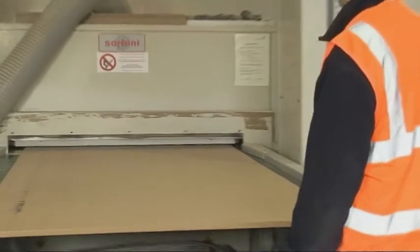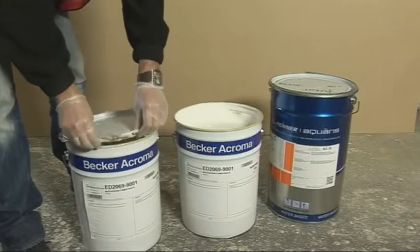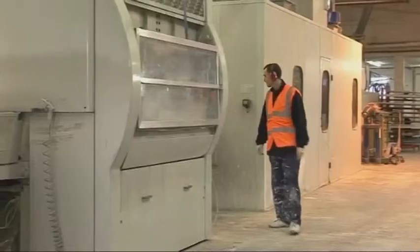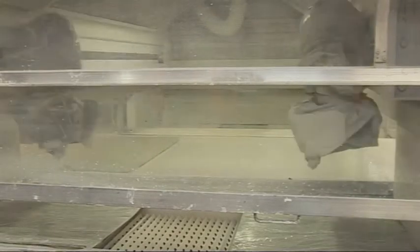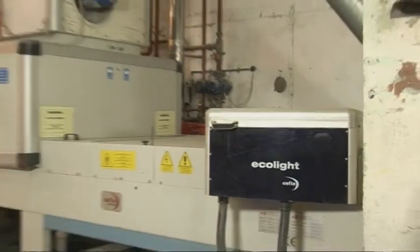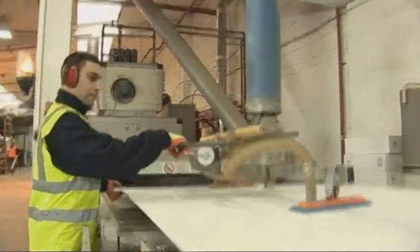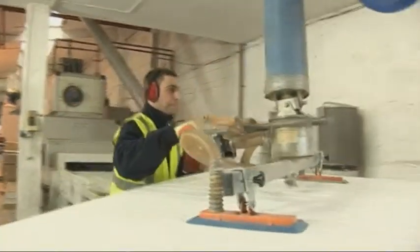With a throughput capacity of over 100 square meters per hour, service turnaround for painting is both fast and cost effective. Paints and lacquers are all environmentally friendly, water-based, and are applied using computer-controlled spray guns. Conventional air drying is supplemented by infrared and ultraviolet curing as required, enabling the use of a wider range of paints and lacquers, and ensuring that boards are fully dry at the end of the line, ready for final packing or sanding.